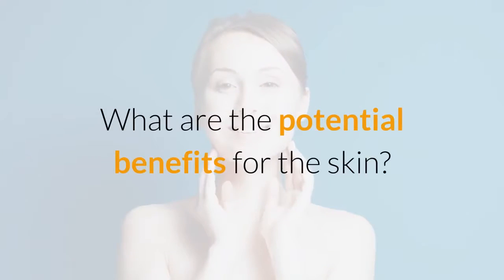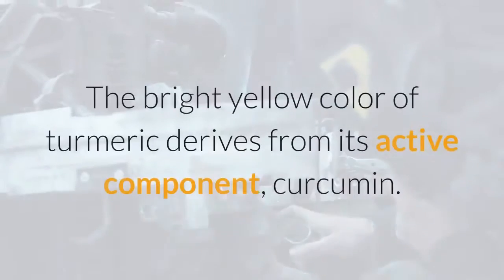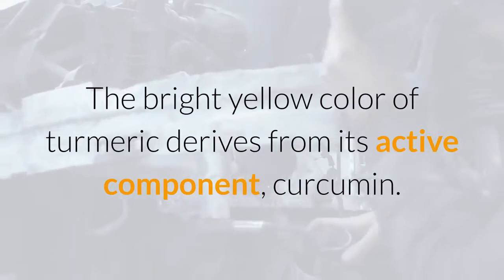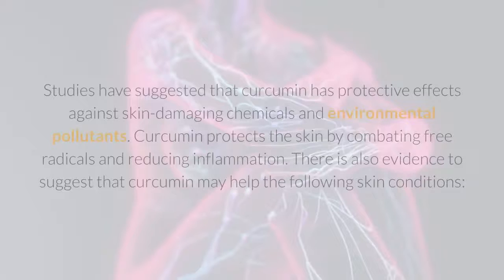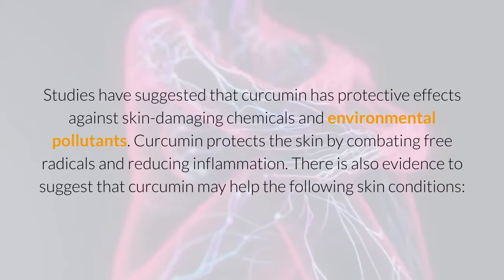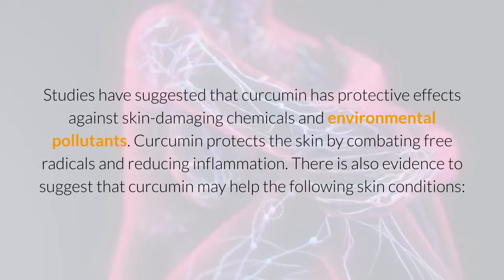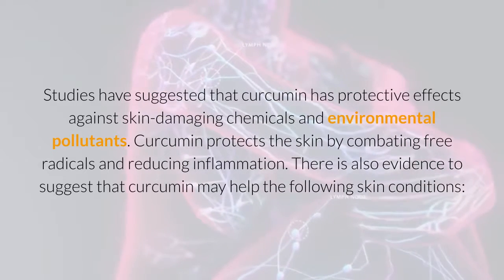What are the potential benefits for the skin? The bright yellow color of turmeric derives from its active component, curcumin. Studies have suggested that curcumin has protective effects against skin-damaging chemicals and environmental pollutants.